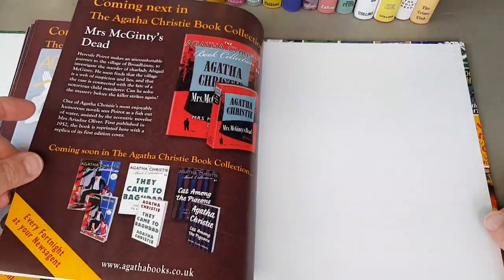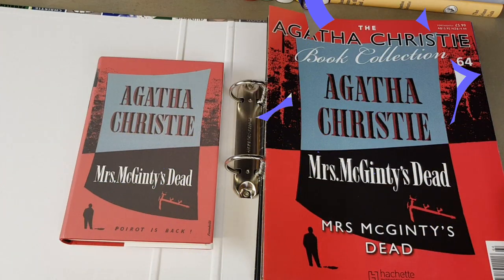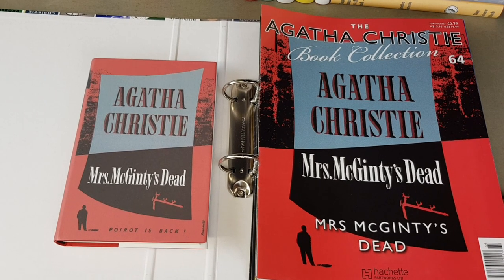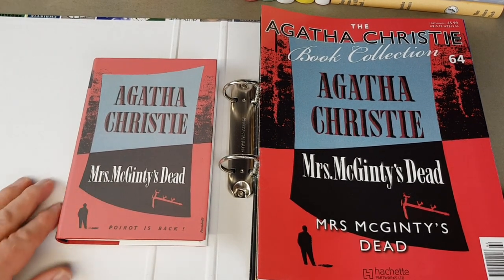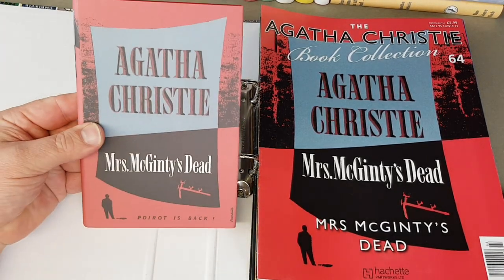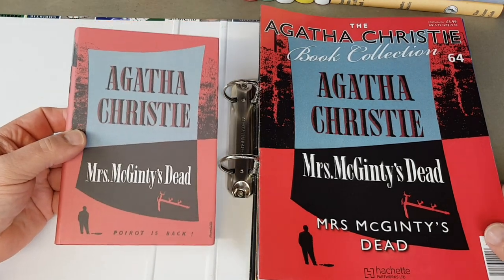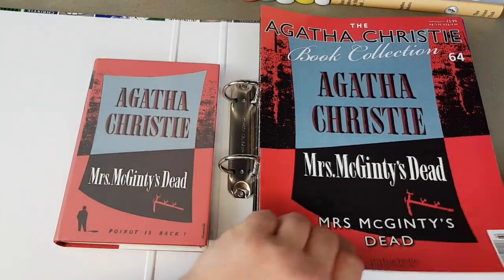Right, let us get out the next binder. Here we are — the last of the four binders, starting with number 64, which is Mrs McGinty's Dead. I really like that jacket — I like the little silhouette of Poirot in the bottom corner there as well. Very, very nice.